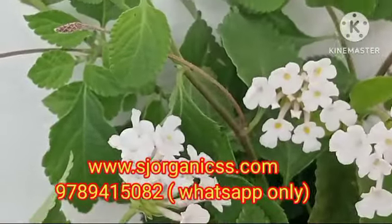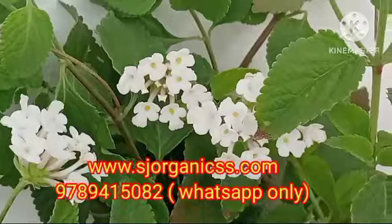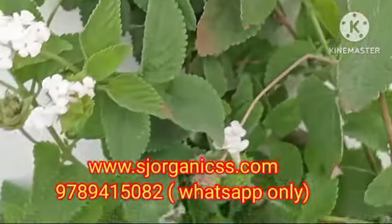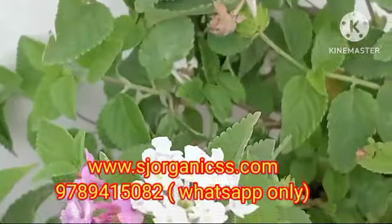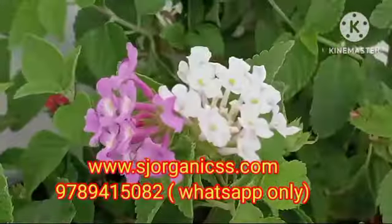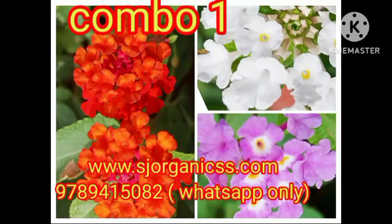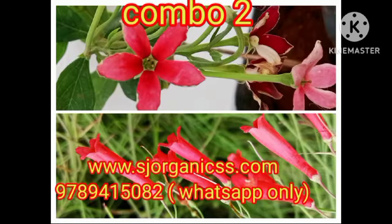You can book a single plant. We have three colors available. We also have combo 1, which is a beautiful color combo. It is a limited availability combo.